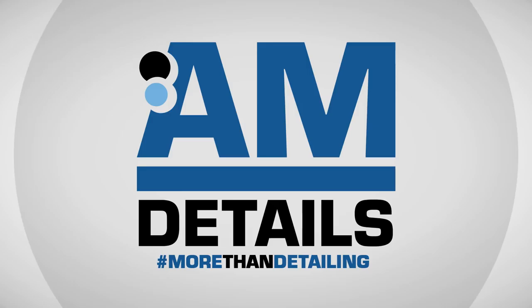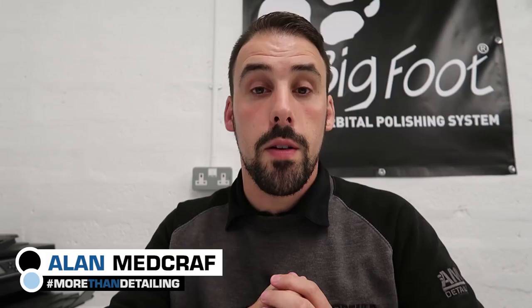In this vlog, follow me as we take the journey from Elgin to Barcelona for the first round of the FIA World Rallycross. Hey there guys, I'm Alan and welcome to AM Details. We bring you car care and detail related videos every week.